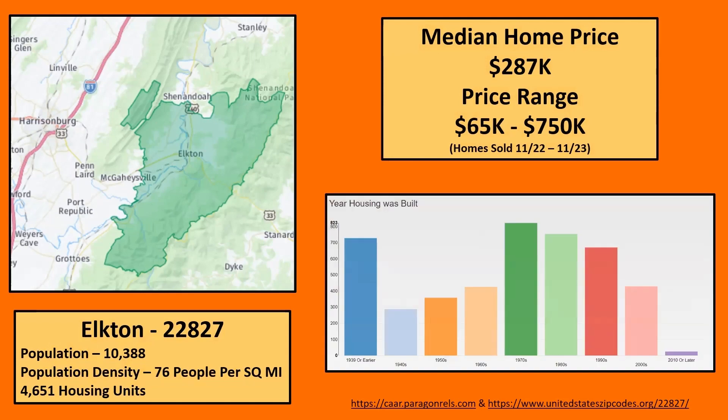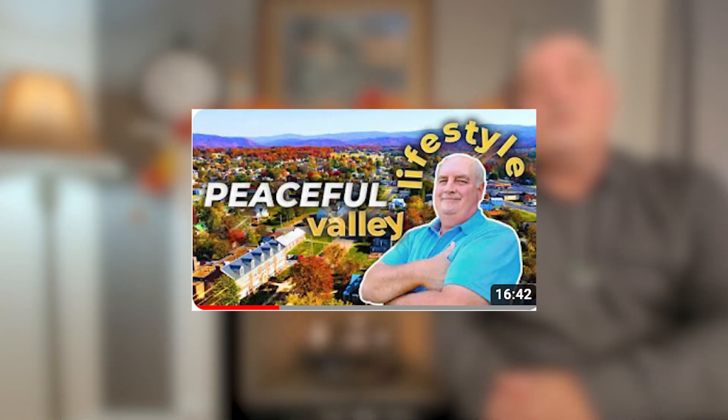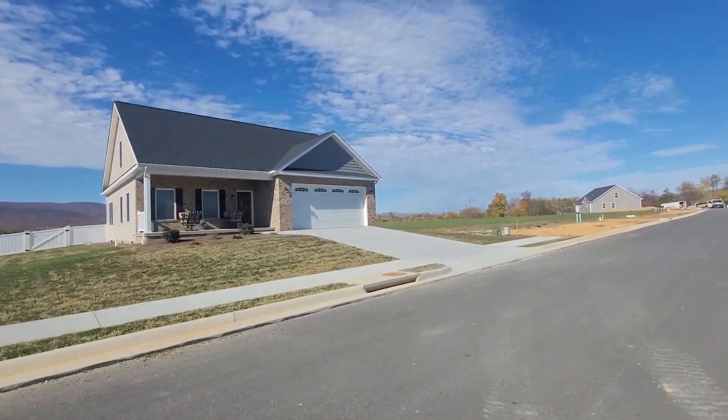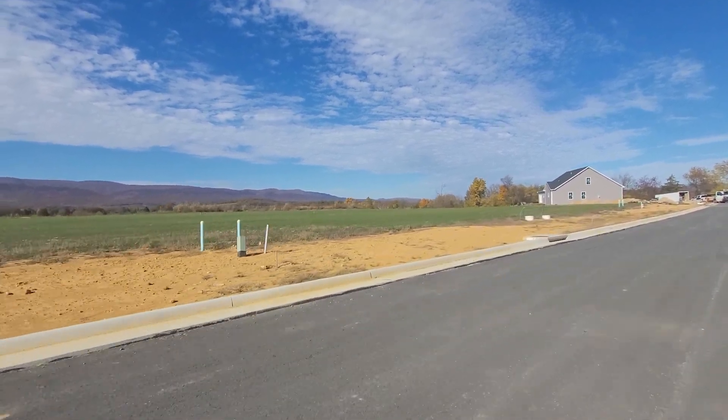Looking at build dates in this zip code: a lot was built before the 1940s, and a lot of homes were built in the 70s, 80s, and 90s in Elkton. There are also some newer communities — one is a brand new neighborhood being built right now. Check out my vlog video about Elkton where I go into one or two of those neighborhoods and show what some of the newer homes look like.